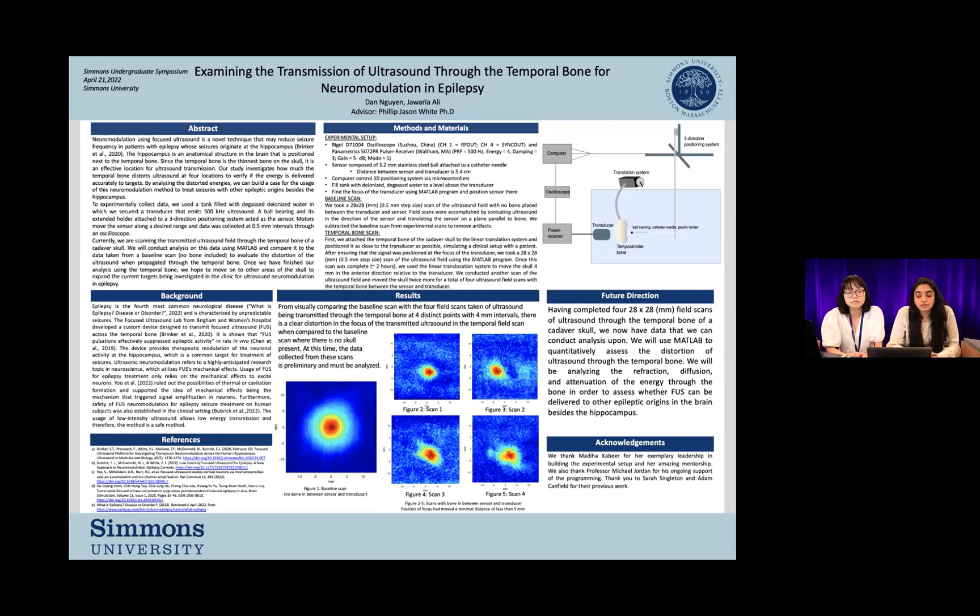We conducted another scan of the ultrasound field, and then we moved the skull twice more in four millimeter increments for a total of four ultrasound field scans, which you can see are figures two through five. We then took the baseline and subtracted it from the temporal bone field scans in order to account for any artifacts. As you can see at the center bottom, these are our four scans at four targets plus a baseline scan. Visually, we can see that the red area, or the focus, had shifted a very minimal distance — about five millimeters. These scans have been quickly conditioned to remove any artifacts for the visual purpose of this presentation.